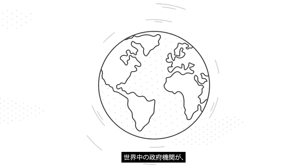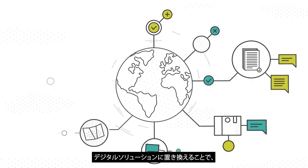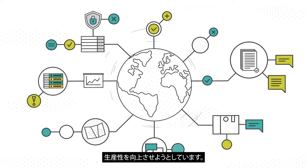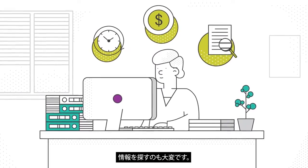Government agencies around the world are looking to increase productivity, replacing paper-based problems with digital solutions. Manual processes are slow, costly, and make it hard to find information.